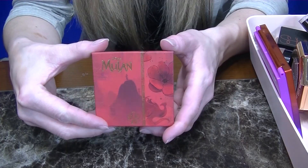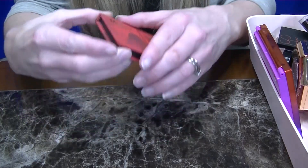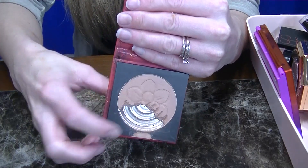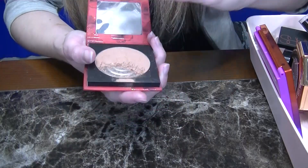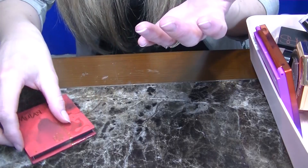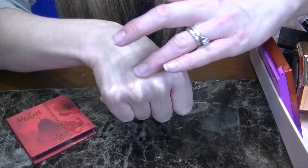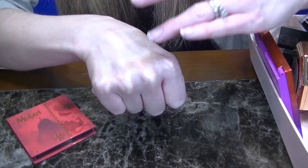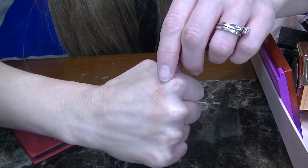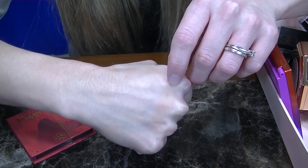I have another blush for you guys. This is from ColourPop from the Mulan Collection in the shade Matchmaker. This was another one I used as a mix-in, which is why there's a chunk missing. When I first saw this, I thought it could be a great bronzer even though it's a blush. However, ColourPop put glitter in this one, and I don't like glitter on my skin. The undertone is really nice — pretty fair and cool — but I just don't like the glitter in it. So going to be donating that one.